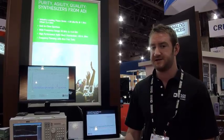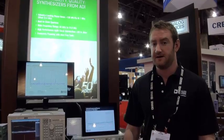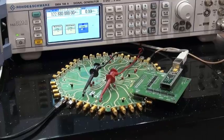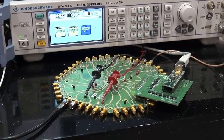I also have our HMC704 PLL, which is our best phase noise performance PLL, and I have the HMC7044 clock generation chip.